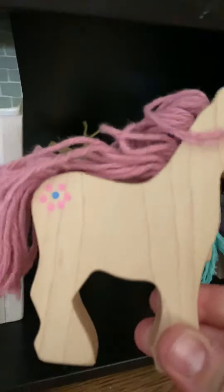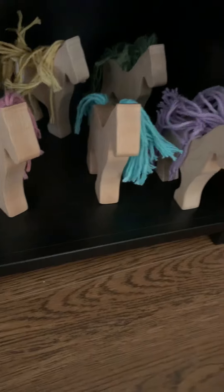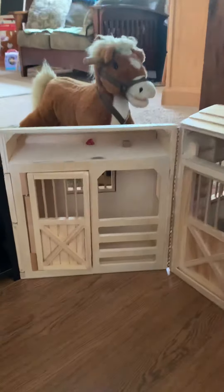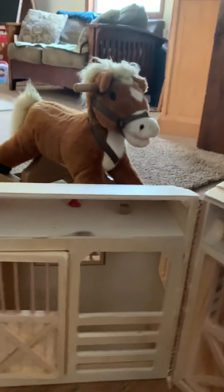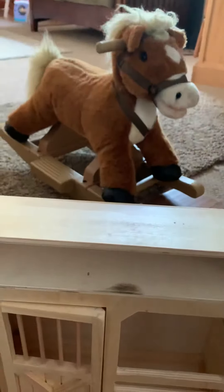We're kind of into the Montessori Waldorf thing, so we have these ponies made out of wood. Then on this shelf right here we do have that little ride-on horsey — we named him Clip Clop. My two-year-old loves to sit on it and rock back and forth.